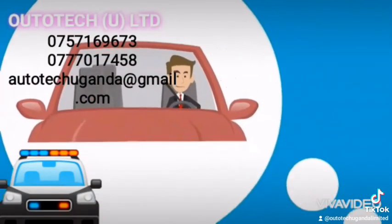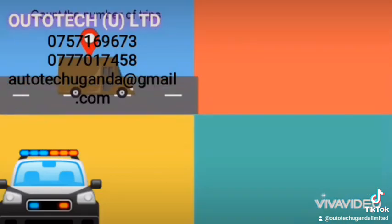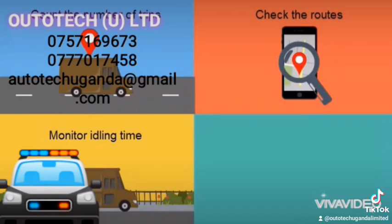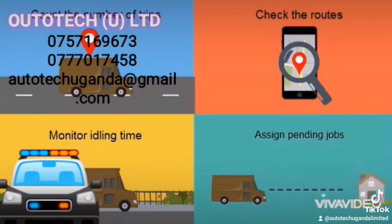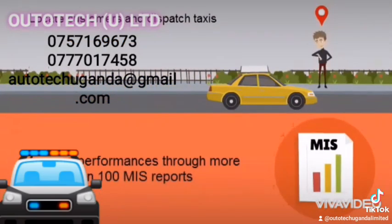We virtually put you in the driver's seat so that you can monitor the movement of your vehicles. Count the number of trips made to a location. Check the routes taken to avoid unauthorized usage. Monitor engine idling time and AC idling time. Assign pending jobs to the nearest vehicle. Locate customers and dispatch taxis to them. Measure performances through more than 100 MIS reports.